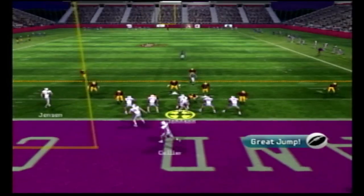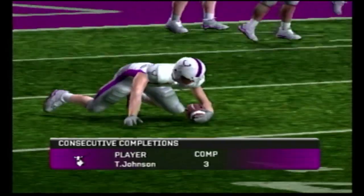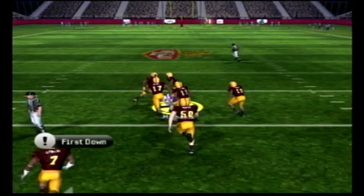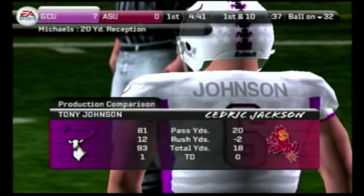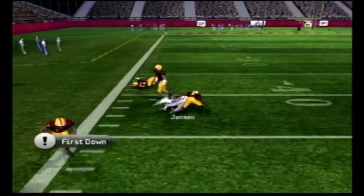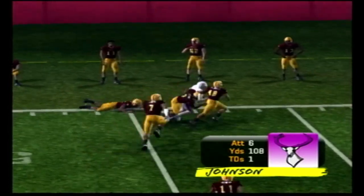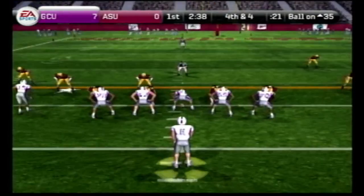It's second and nine backed up on their own three-yard line, the Antelopes looking to find some breathing room, and Brandon Jensen gets them out of the tough spot. Tony Johnson follows up by rolling left and finding Frank Michaels for a 20-yard completion. Arizona State has been doing a great job covering the outside threats, but they just haven't been covering the slot receivers, as Brandon Jensen once again gives the Antelopes a first down. Tony Johnson is already throwing for a hundred yards within the first quarter.